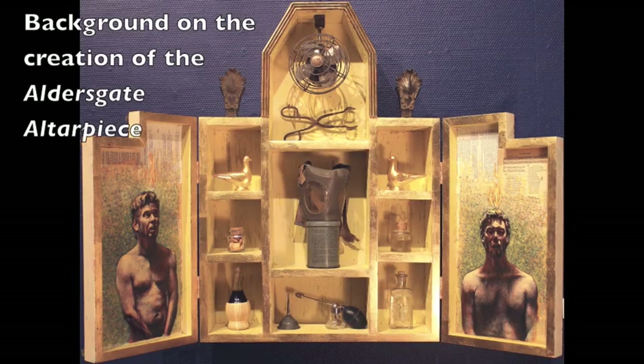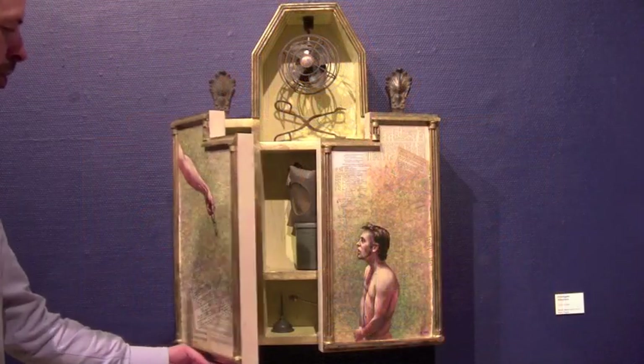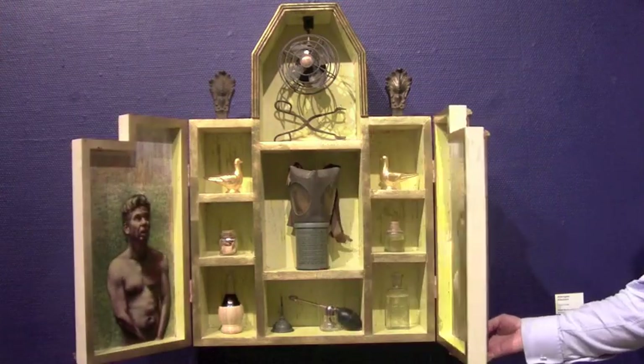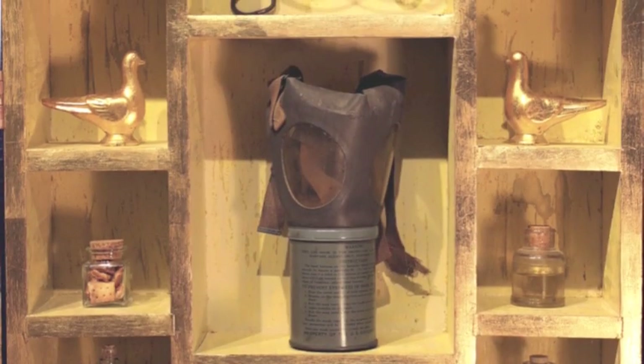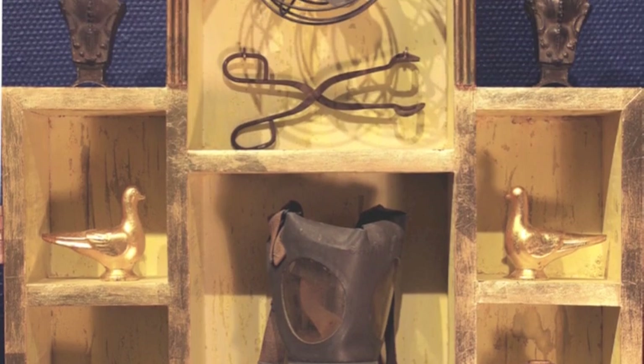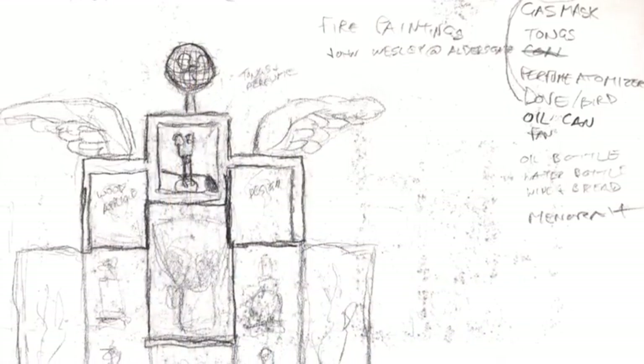This is a short video that gives ideas about the inspiration behind this particular altarpiece construction, the Aldersgate altarpiece. All of these altarpiece works are somewhat interactive in that they have opening and closing doors, different panels on them, and obviously many different objects.